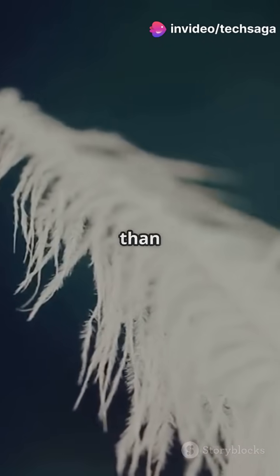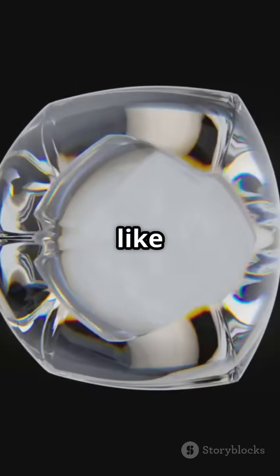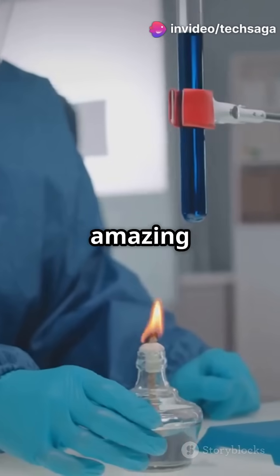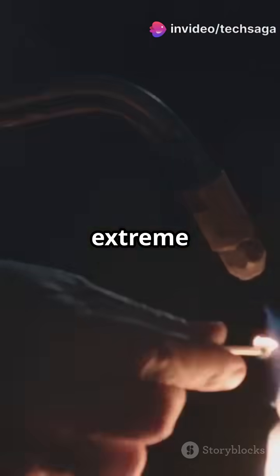Imagine something lighter than a feather. Its secret? A special structure that looks like a tiny 3D maze of connected strands with countless air pockets in between. Aerogel is an amazing insulator — a thin piece can block extreme heat.